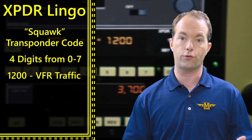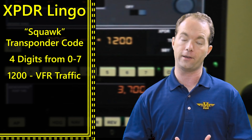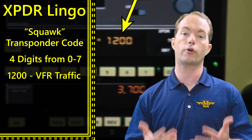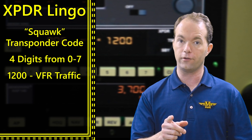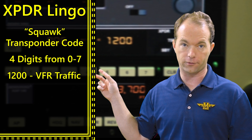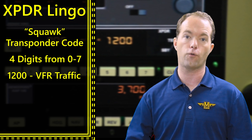1200 is the code for VFR flight. These aircraft are not under ATC guidance — they're just out there flying around for fun, and that's perfectly okay in most places. If a controller tells you to squawk VFR, you'll tune to 1200; they'll do this if they're no longer going to provide services like flight following or traffic advisories. VFR aircraft not under ATC services will squawk 1200. This is the default code, and a lot of transponders now have a button that says VFR so you don't have to punch in all four digits.